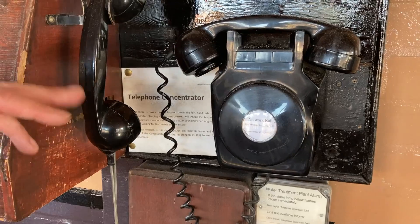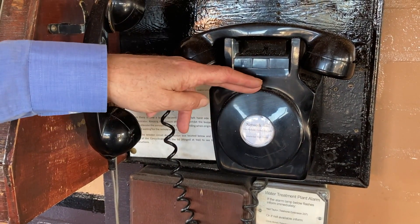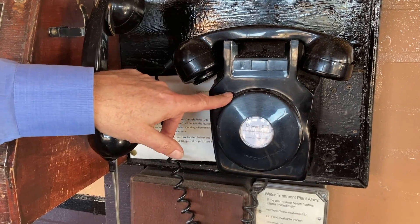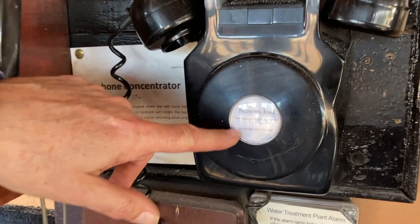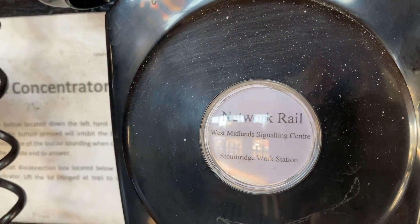The other phone we've got there calls West Midlands Signalling Centre directly. So if I pick that up, I go from a mechanical age like this to a person sitting in West Midlands Signalling Centre who's got a track board on a big TFT screen, with trains going all over the place from Worcester to here, and talk to him directly. This is how we get things into the Severn Valley from the main line — Network Rail will give me a ring and ask for permission to send the train to us. Usually they tell you where it is — usually it's just past Blakedown.